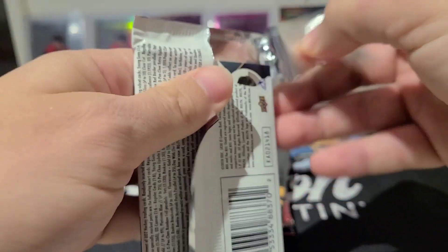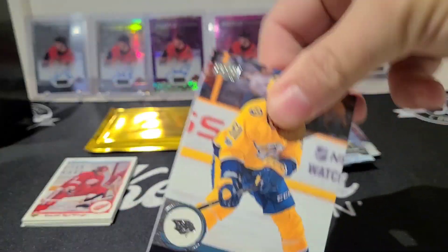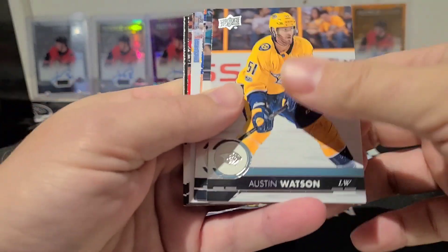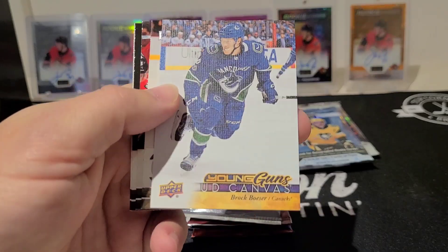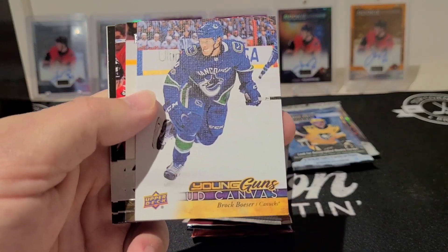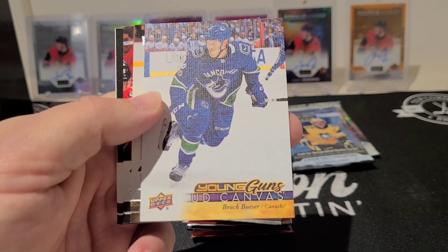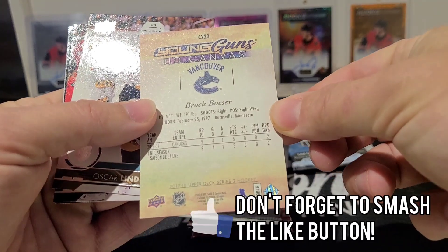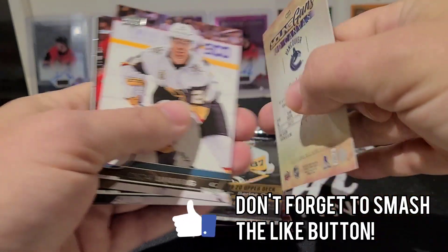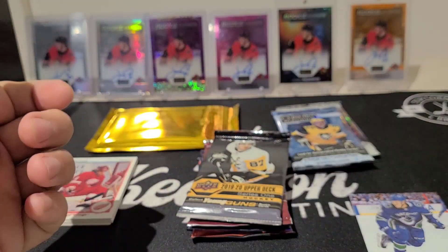Moving on to 17-18 Series Two hockey. Just the hits here — starting off with a Young Guns Canvas: Brock Boeser! Well there you go, first pack of the modern era stuff and we get a Brock Boeser Young Guns Canvas. No words — this is an awesome hit. Sweet! Gold Box delivers.